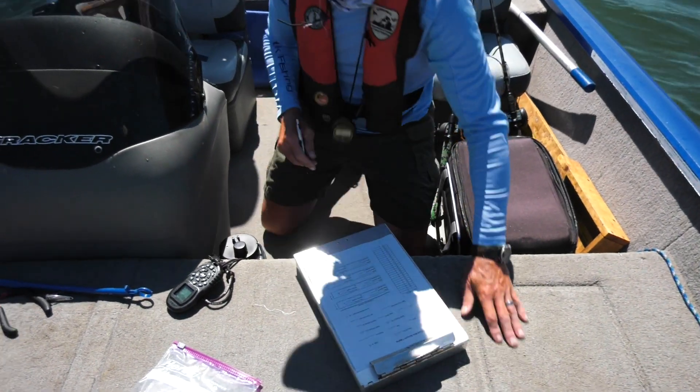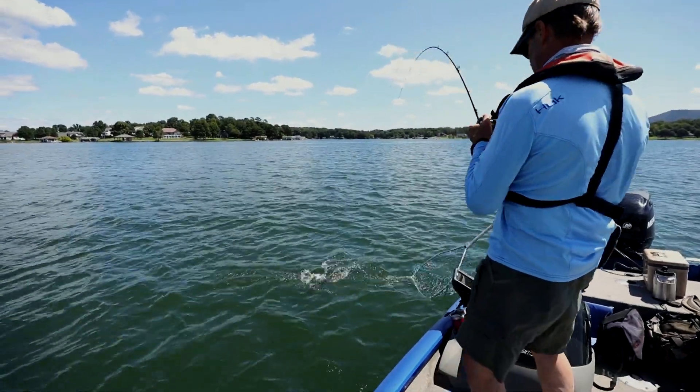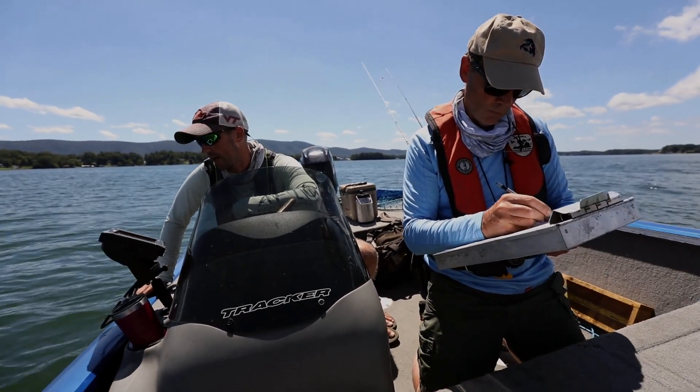So what metrics are Dan and his team focusing on for this study? How long it takes to get the fish to the boat once hooked, how deep the fish was when hooked, how long it takes to process the fish — recording numerous amounts of data and information every time they catch a fish.